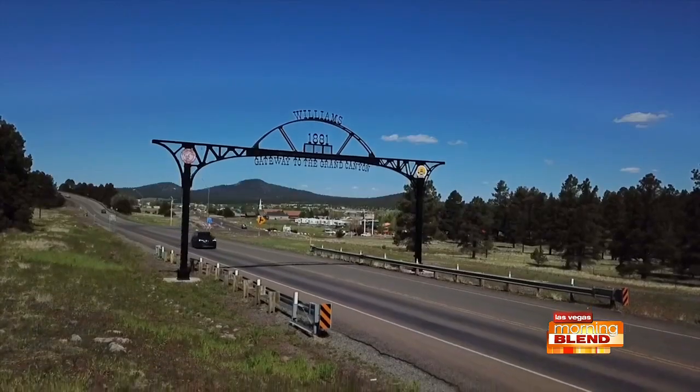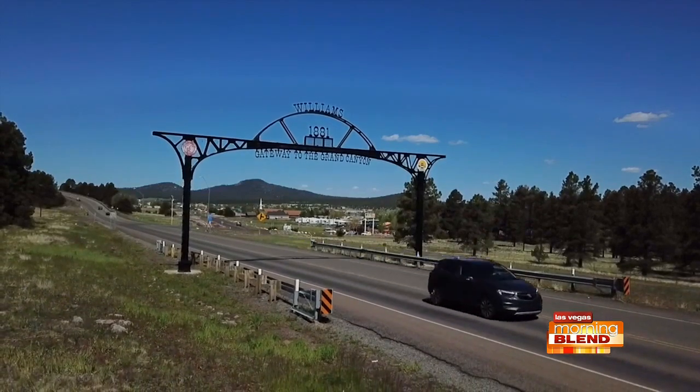Thank you for showing us around and for showing us we all must experience Williams, the gateway to the Grand Canyon. How fun is that? It's unbelievable. They have something for everyone and I'd love to share with you a little bit about the Canyon Coaster.